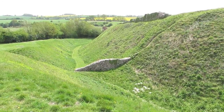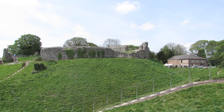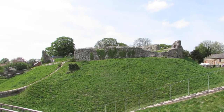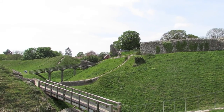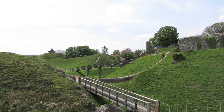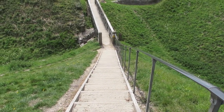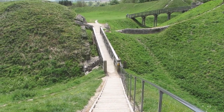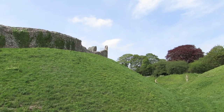The castle was founded soon after the Norman conquest of 1066 by the first Earl of Surrey. This was his most important estate in Norfolk. The settlement is strategically placed where the ancient trackway known as Peddler's Way crossed the River Nar.